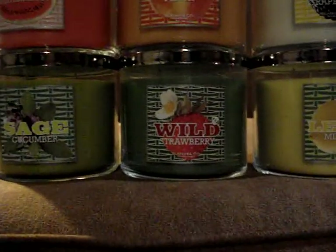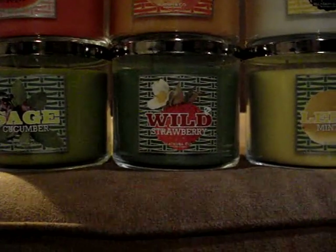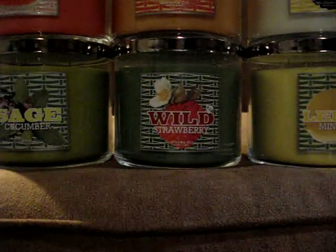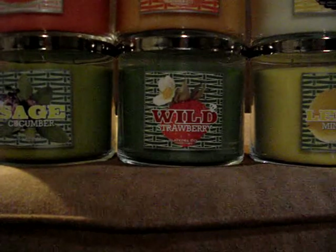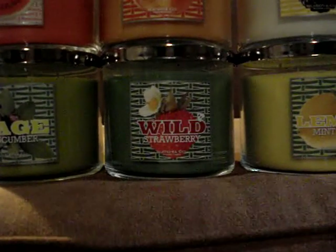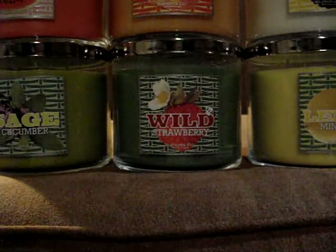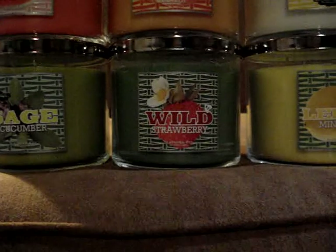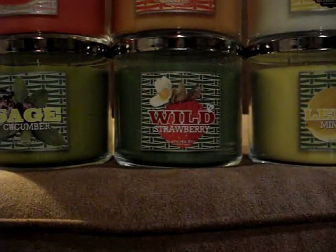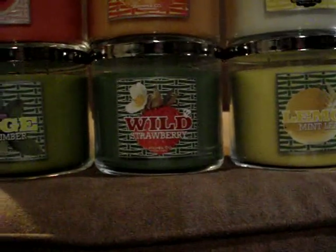Wild Strawberry. I don't like it — like, it's good, but I prefer the in-your-face punch of Strawberry Patch, and I just don't think it's gonna return. This one is a sweet strawberry, but I don't really like it too much. We'll see what happens when I burn it.